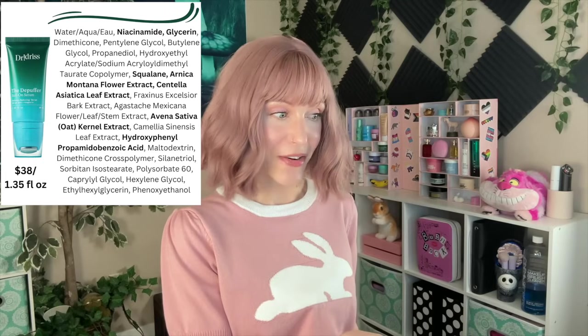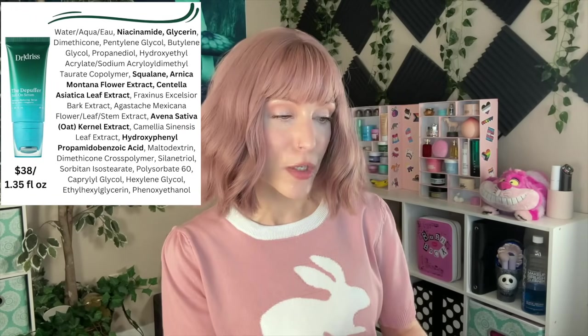And let's also talk about the Dr. Idriss Depuffer Roll-On Serum. Just like the Danessa Myricks, this is for a specific audience. It is a redness-reducing serum. She has added ingredients such as Arnica — I feel like there's been a lot of focus on the Arnica — but there are other ingredients that are targeting redness and irritation in the skin. It's meant to be a calming serum.